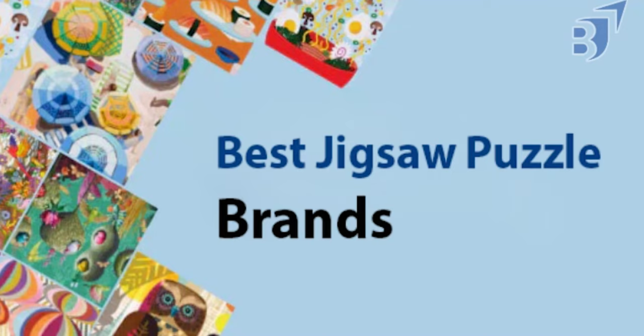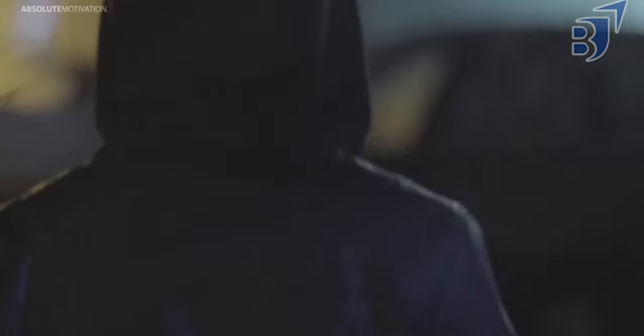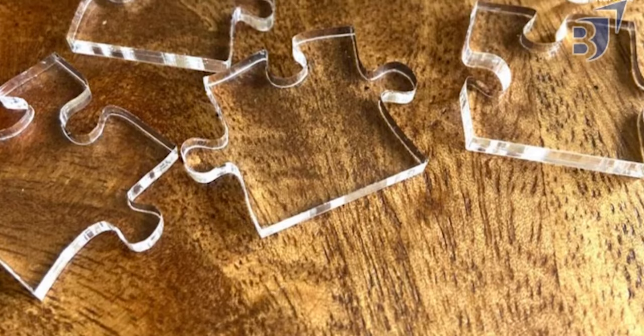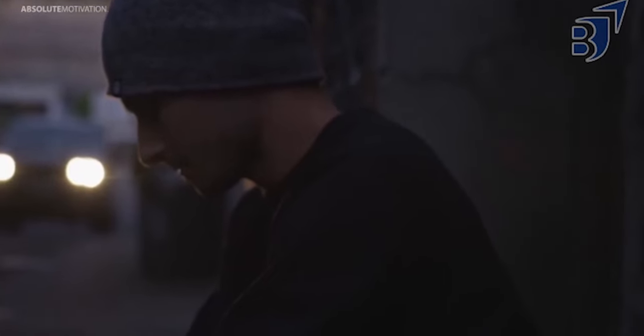Most of the time, we are overwhelmed by the tension and strain of the day's activities. Similarly, we often fantasize about taking a break from it all to clear our thoughts. One of the hobbies that you might want to occupy your mind with is putting together pieces of a jigsaw puzzle. Obviously, this is a great way to relax while making something beautiful with your hands.